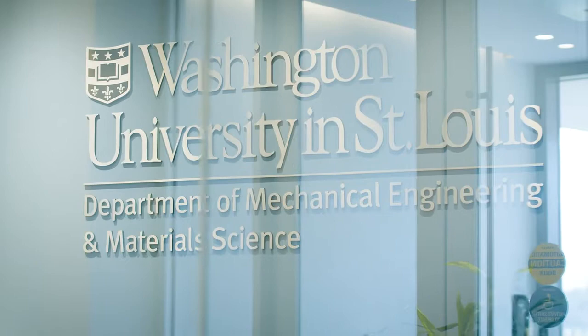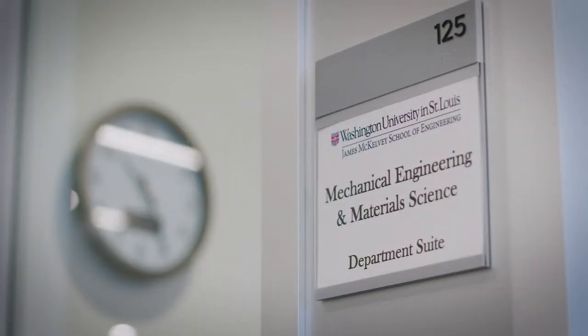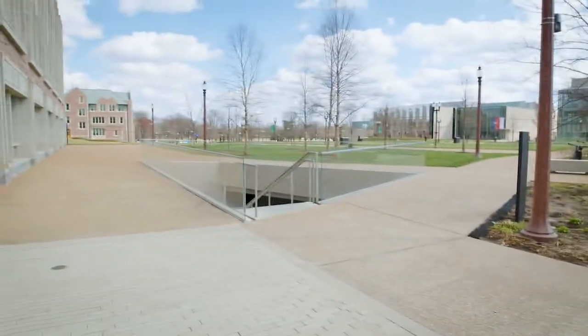The Mechanical Engineering and Materials Science Suite, also known as MEMS, can be found in Jubal. Another reason that makes Jubal an awesome building on our campus is its direct access to the brand new underground east end parking garage.